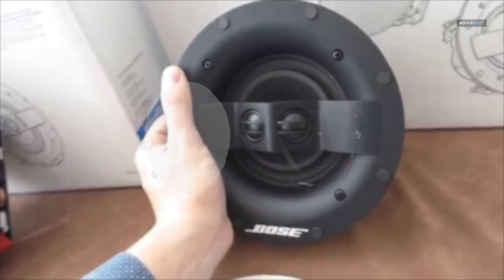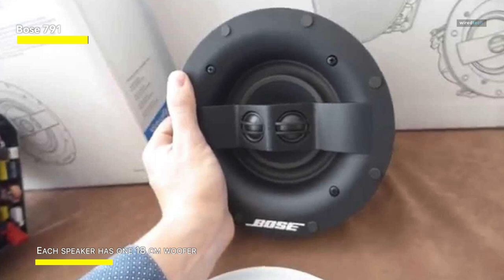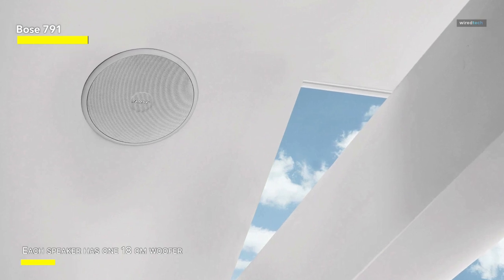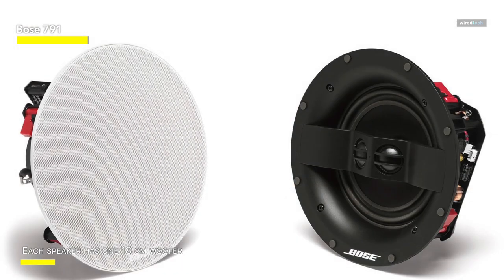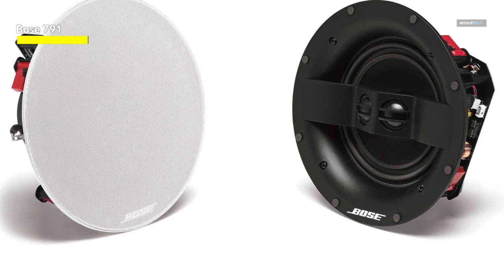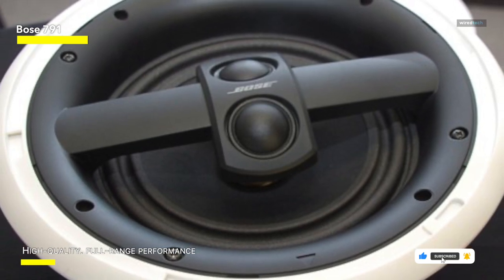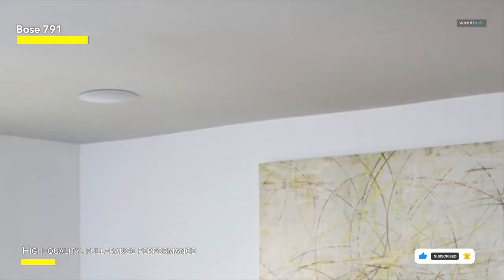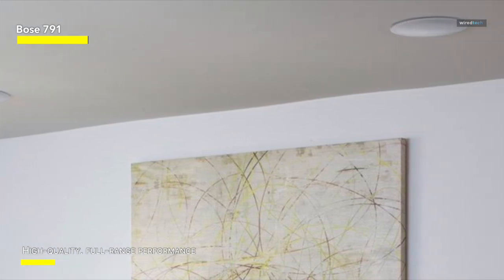Bose 791: At the very upper end of our price ranges, and a full three times more expensive than anything on this video, comes the Bose Virtually Invisible 791 — sold in pairs rather than as a single speaker, which mildly softens the blow to your wallet. Bose is notorious for placing overinflated price tags on their products, and they are probably guilty of doing that here. A seven-inch woofer is complemented by two well-positioned one-inch tweeters that guarantee sound will reach the farthest corners of your room, with rich, refined tonality and clarity across the frequency range. These best-in-ceiling surround speakers produce the most sophisticated sounds of all the speakers featured here.